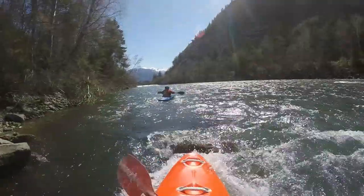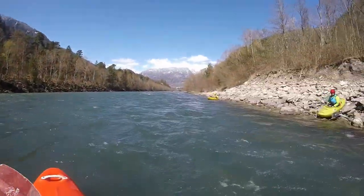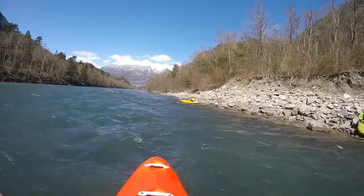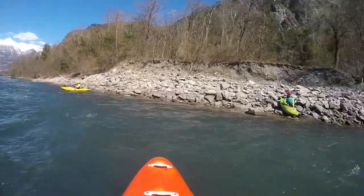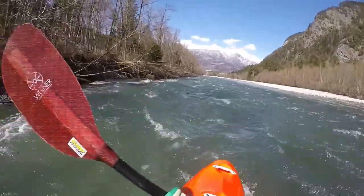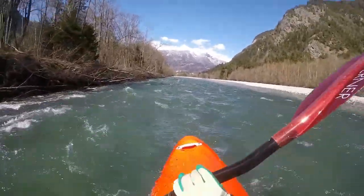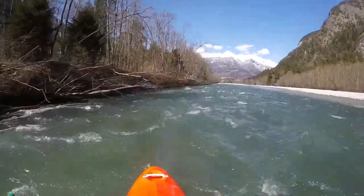We will travel down the last section before the confluence with the Vorderrhein. The put-in is downstream from the village of Rotenbrunnen on the right side. The put-out is right at the confluence on the left side.